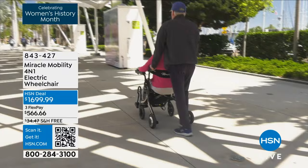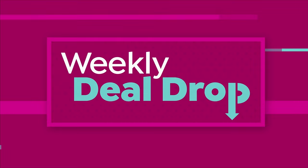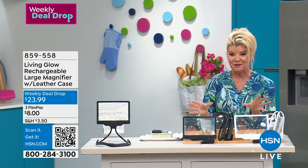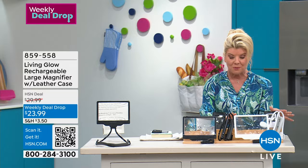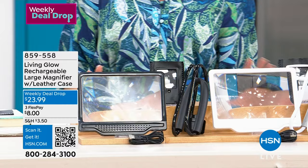Speaking of outstanding, we have a great weekly deal drop to get things started with, and it is from our Living Glow line. This is like a magnifier like no other magnifier. Wait till you see how this is going to assist you in reading fine print, whether it's crossword puzzles, knitting, or crafting. We have the full magnifier, and it also comes along with a little leather case.